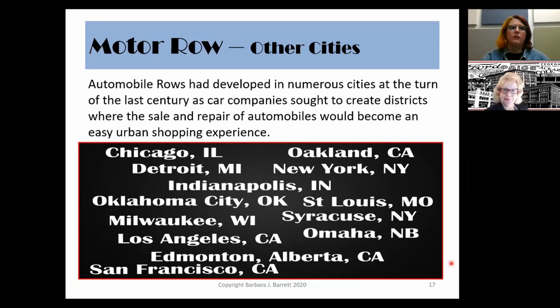Chicago wasn't the only city that had a Motor Row. They developed in other cities at the turn of the last century as car companies sought to create districts where the sale and service of autos would become an easy urban shopping experience. There were Motor Rows in Chicago, Oakland California, Detroit, St. Louis Missouri, Los Angeles California, Edmonton Alberta Canada, and San Francisco California.